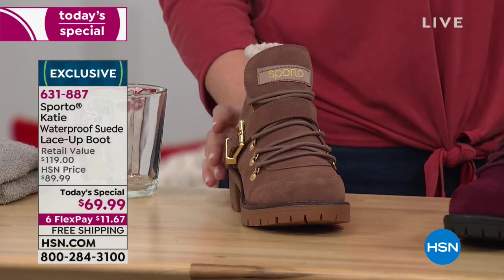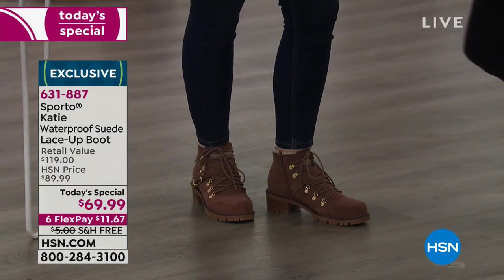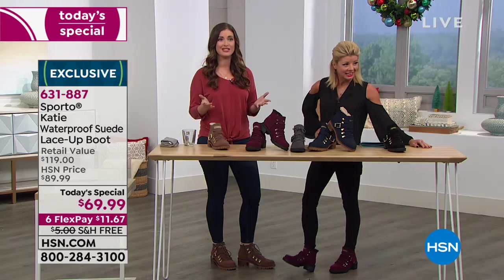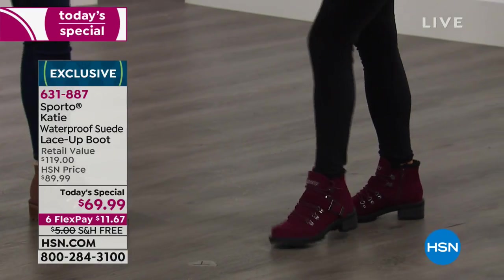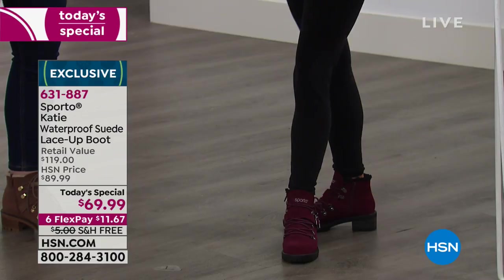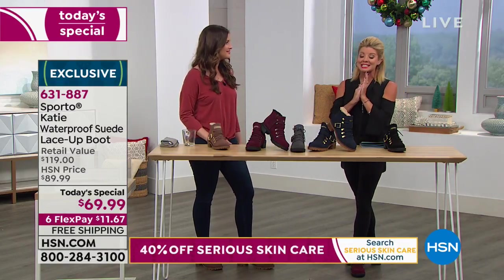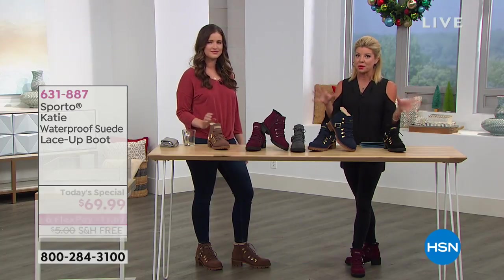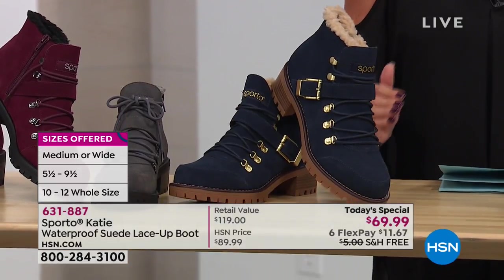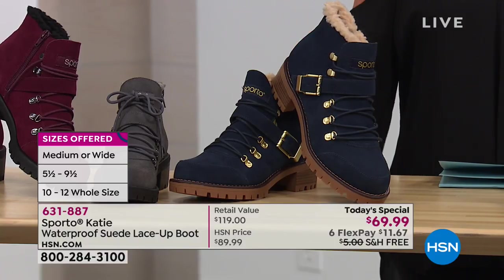I was wearing them with black pants earlier today. Really any color works — jeans, leggings, whatever. If I can wear a legging out and look put together, I'm going to do it. The Katie has a lot to talk about. On sizing: available in 5½ through size 10 in half sizes, solid size 11, and solid size 12. In wide width: 6½ through size 10 in half sizes, and solid size 11 and 12 in wide. Order true to size.